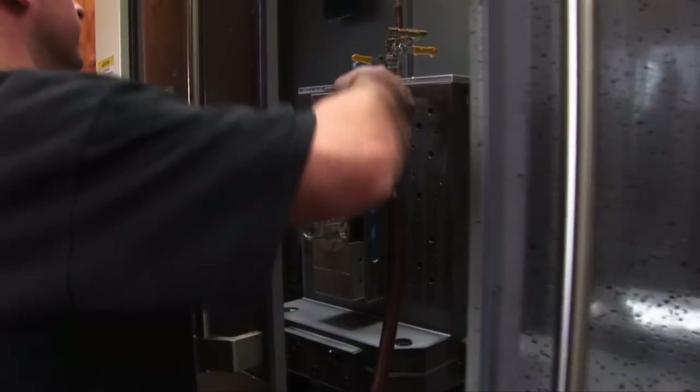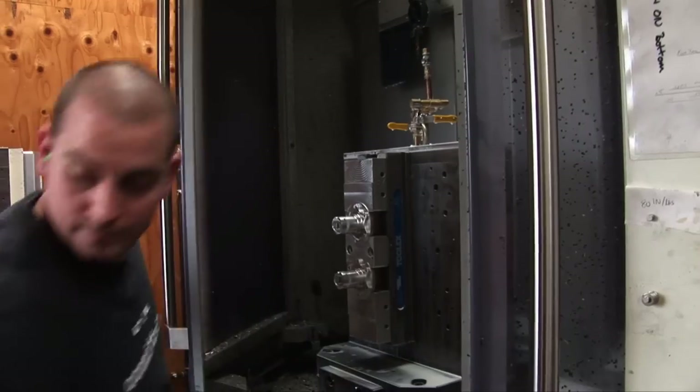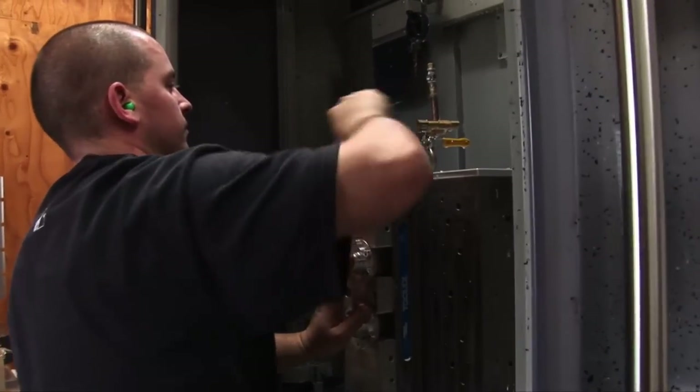I can have multiple parts running on the machine at the same time. I can be setting up new jobs with existing jobs still running without disturbing the product flow. And I enjoy the challenge of constantly refining — constantly trying to shave a second here, shave a second there.